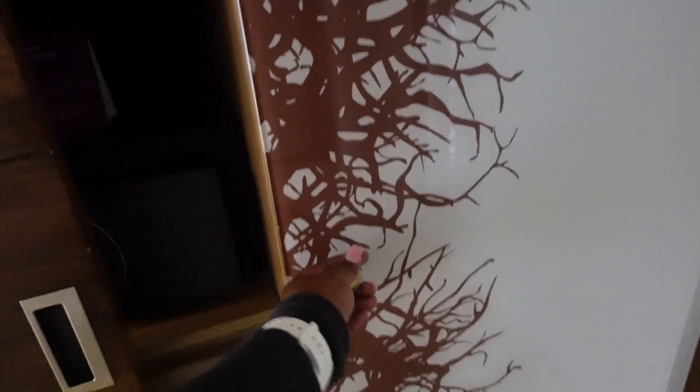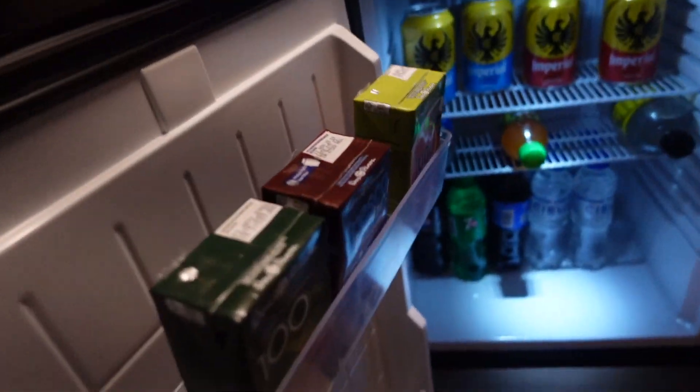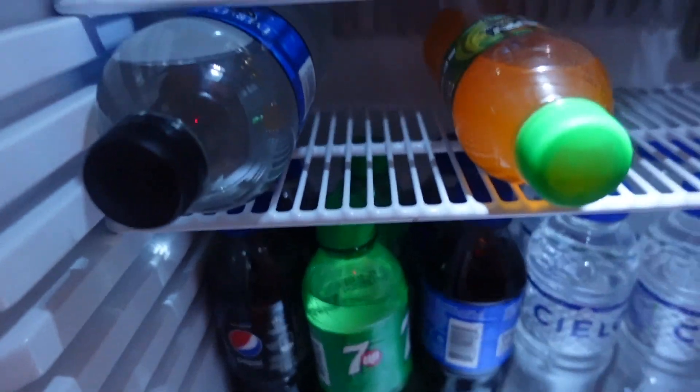Right here, they supply the fridge with all these drinks. And when you run out, you can ask for more if you would like.